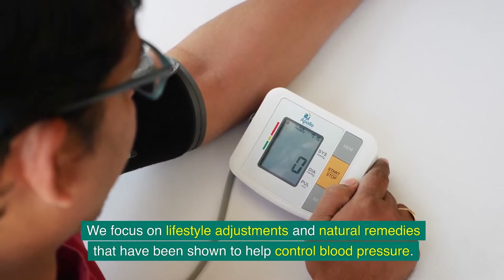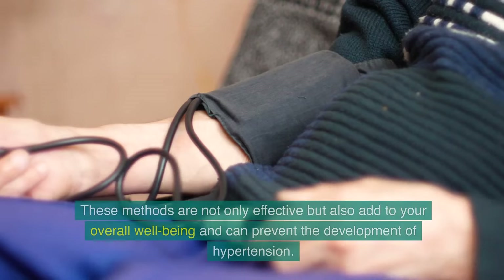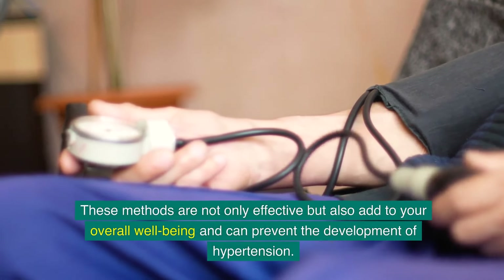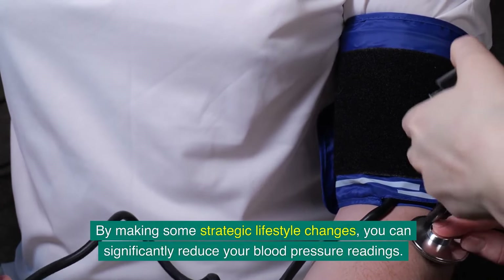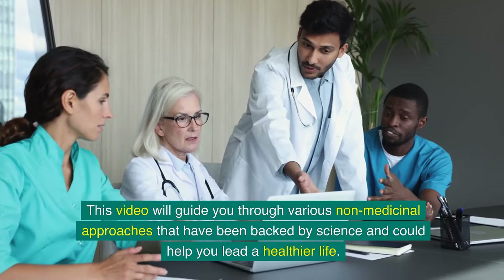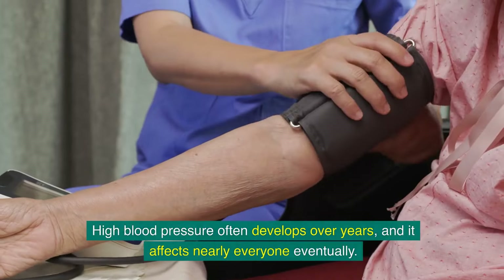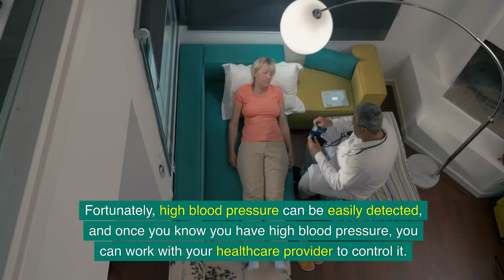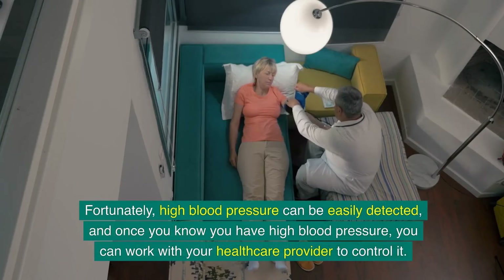We focus on lifestyle adjustments and natural remedies that have been shown to help control blood pressure. These methods are not only effective, but also add to your overall well-being and can prevent the development of hypertension. High blood pressure often develops over years and affects nearly everyone eventually. Fortunately, it can be easily detected, and once you know you have it, you can work with your healthcare provider to control it.